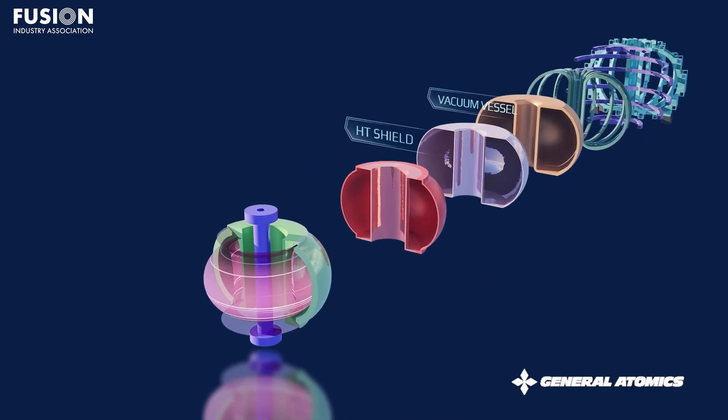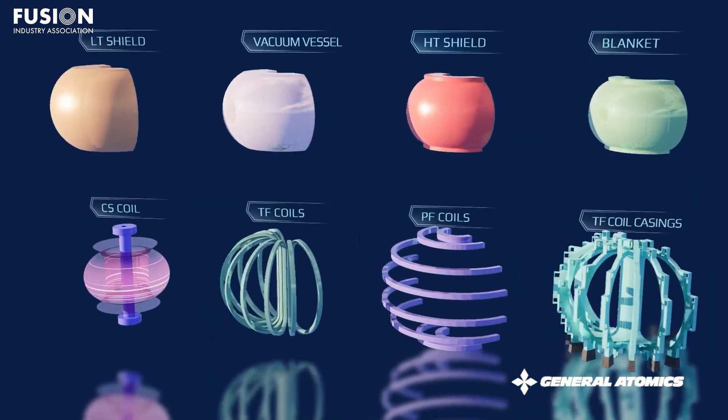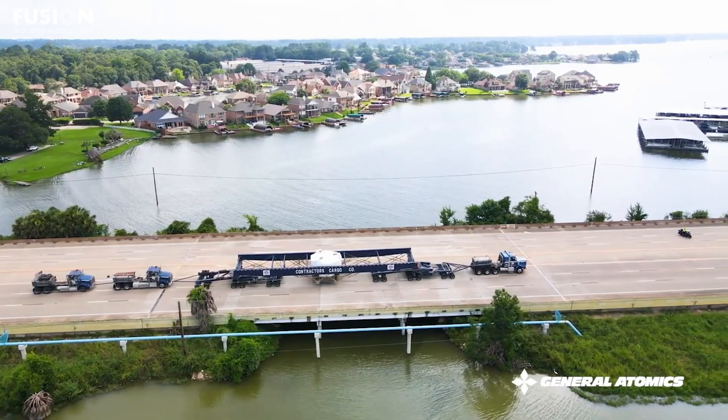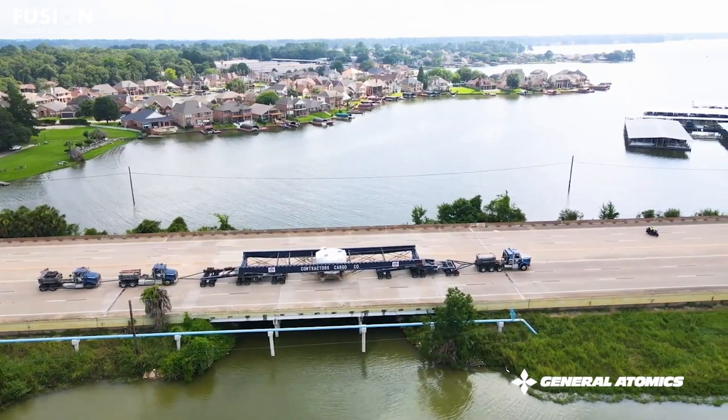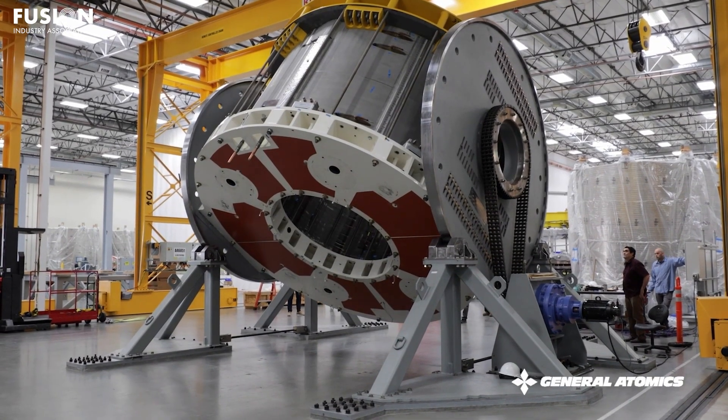According to project leaders, delivering the solenoid required supply chain innovations, new manufacturing methods, and collaboration with hundreds of US suppliers. This was a moment marking the US as a continued major player in international fusion advancements.